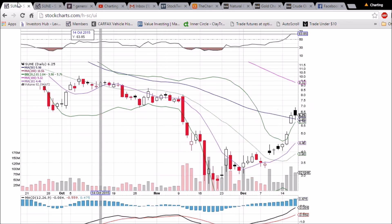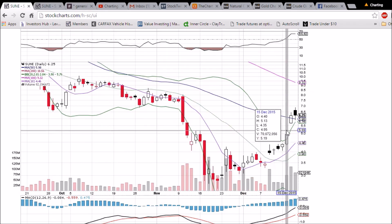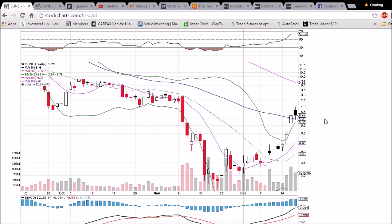If we close below that, 6.56 will become a resistance level. So that's what we're looking at for SUNE — anticipating some more consolidation, and watching to see if these two key moving average supports and upper Bollinger Band support can hold.